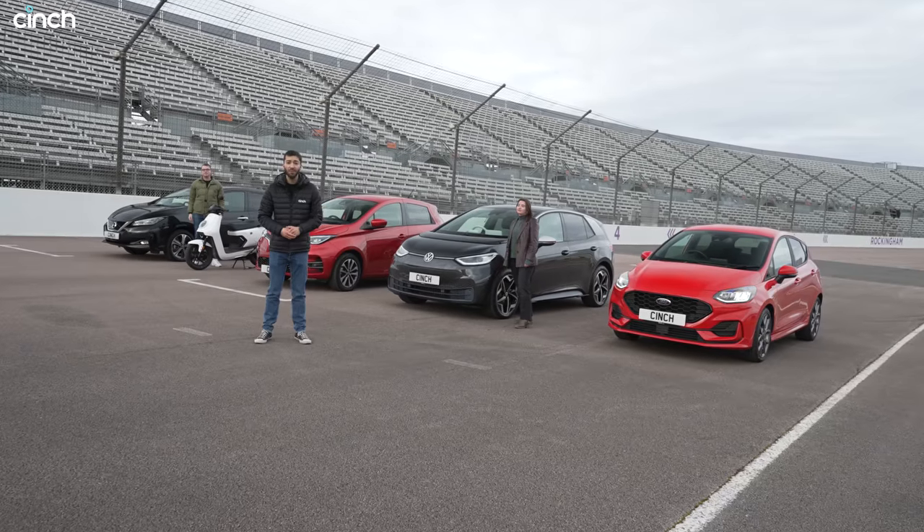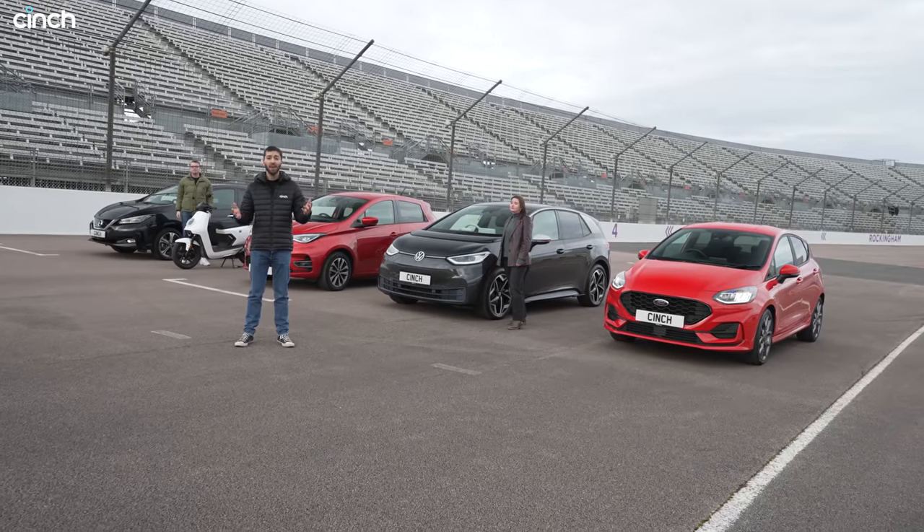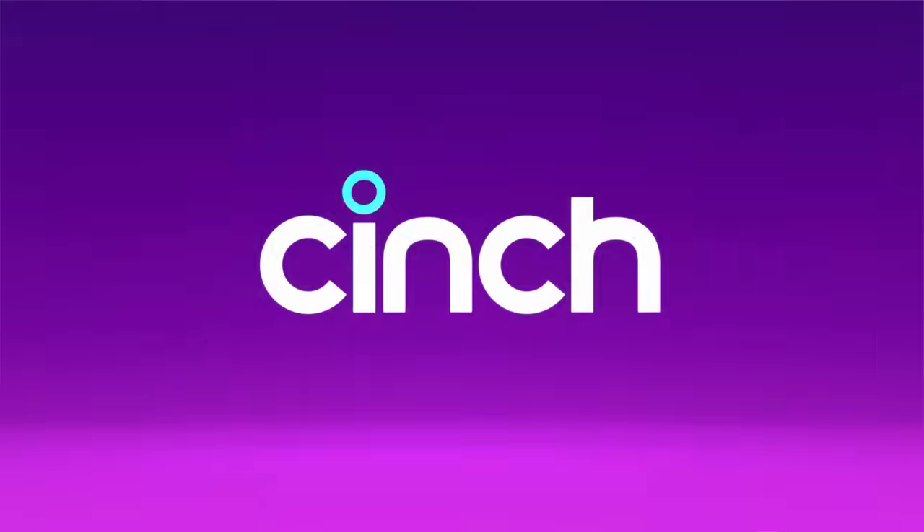What's the quickest city car? Well, today we've got three top-selling EVs, a moped and a petrol car, so let's go racing.